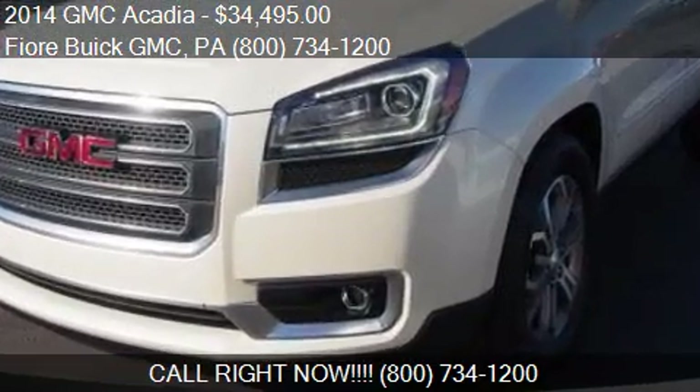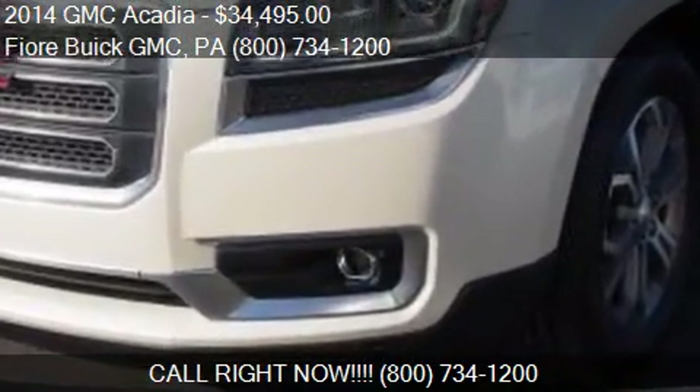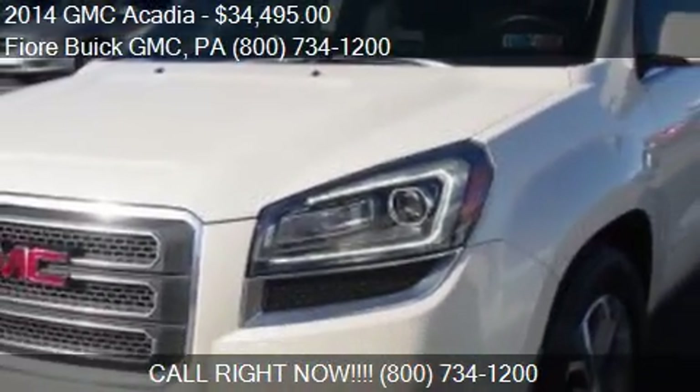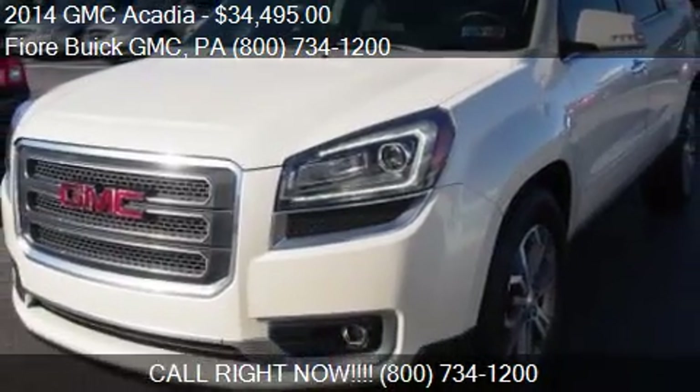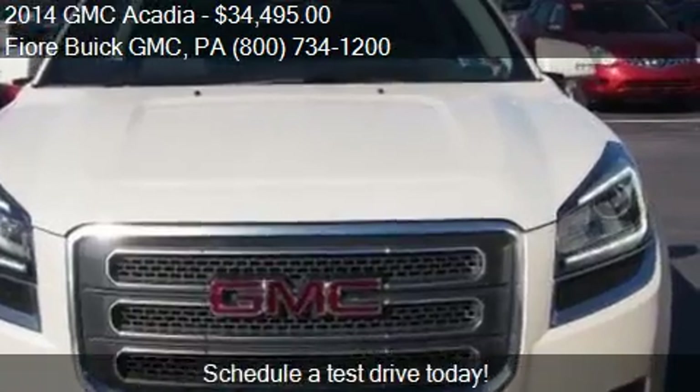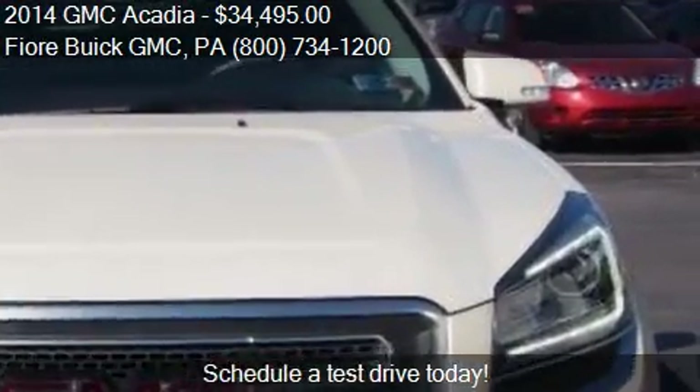This 2014 GMC Acadia is offered by the Orient U of GMC, priced at $34,495. This Acadia is ready to sell.